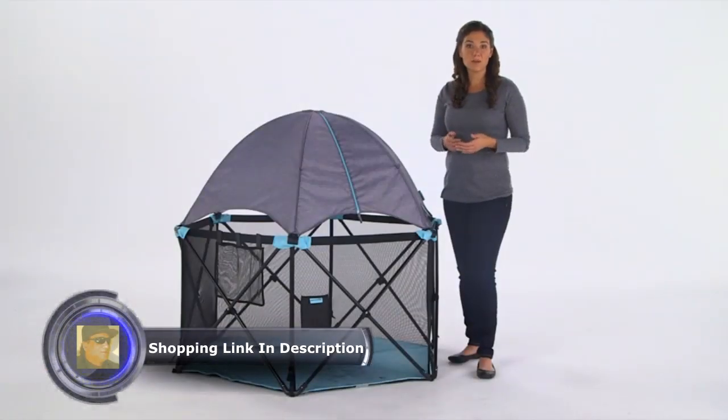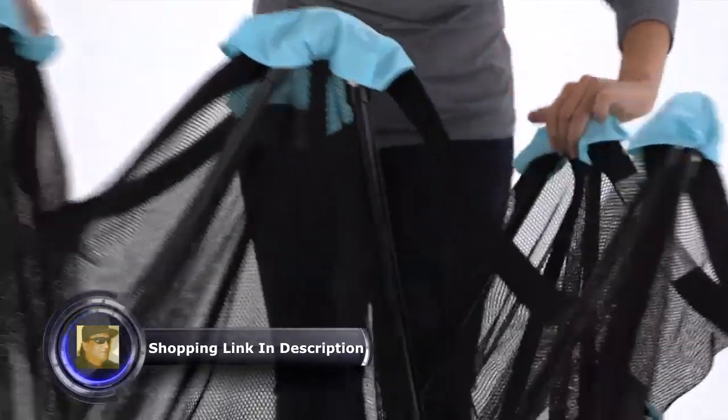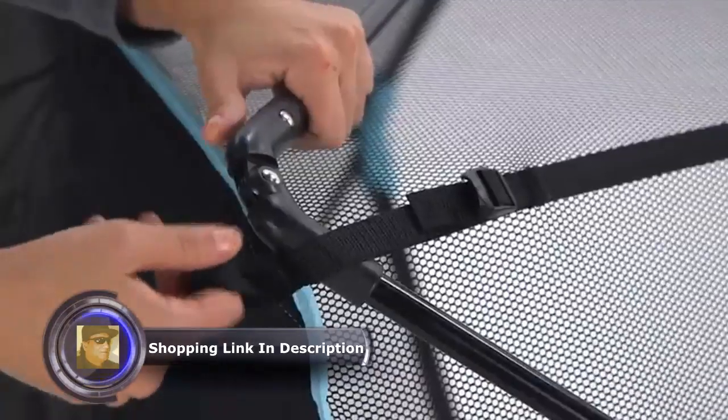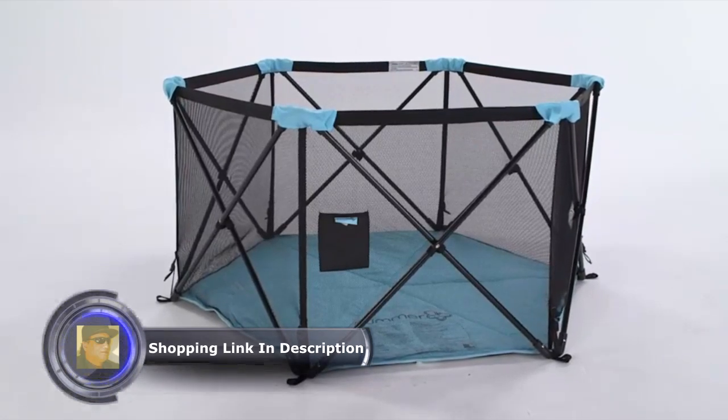The Pop'n Play Deluxe Ultimate Play Yard from Summer Infant lets you create a safe and portable place for your little ones to play. Ultra lightweight and easy to set up and take down, the Play Yard is just right for home or anywhere you and baby want to go.